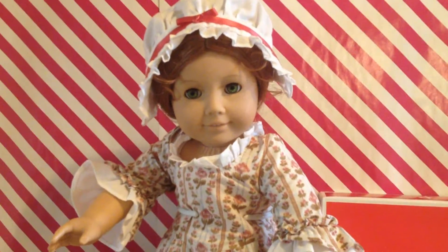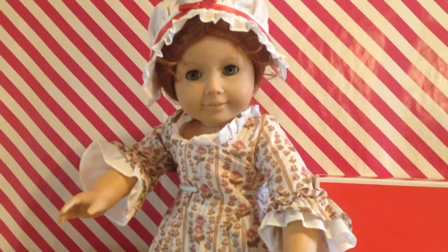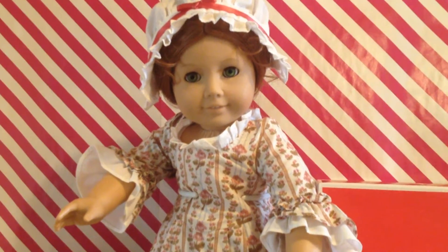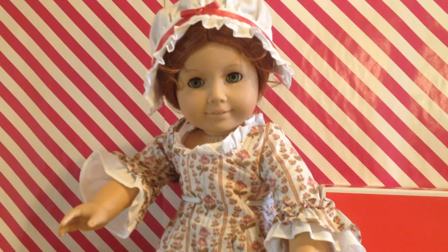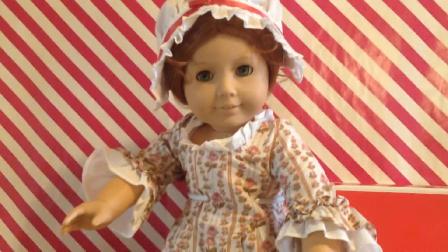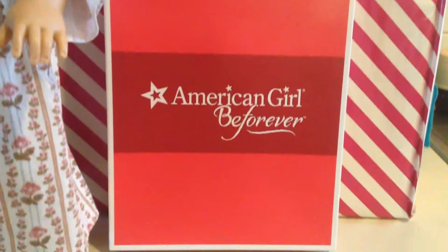Hey guys, this is Rhonda with an opening video. This is my Pleasant Company Felicity, and I just came back from AG Place Los Angeles. I have some photos of the Be Forever Felicity — they look nothing alike, FYI. But I did get her accessories and her undergarments.